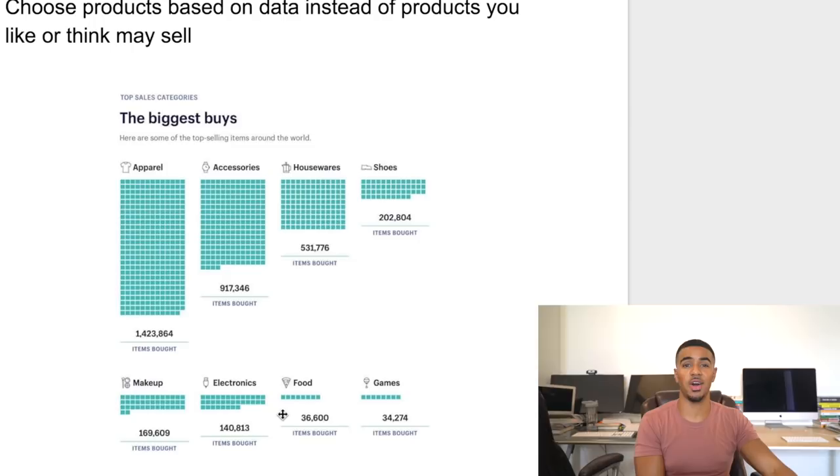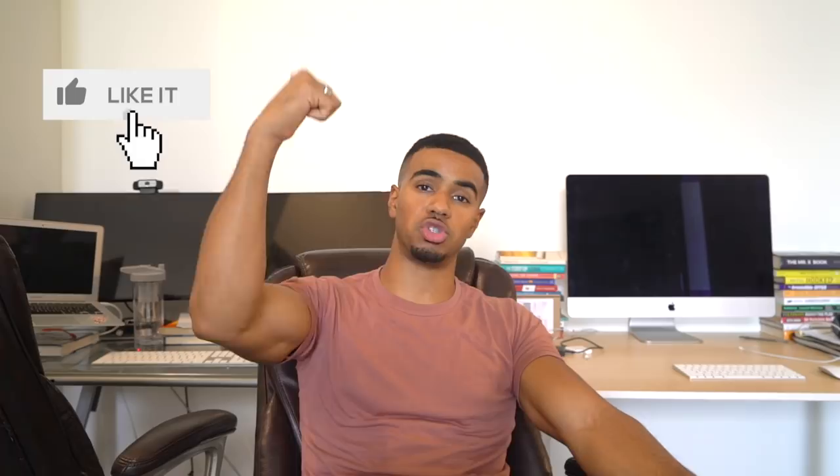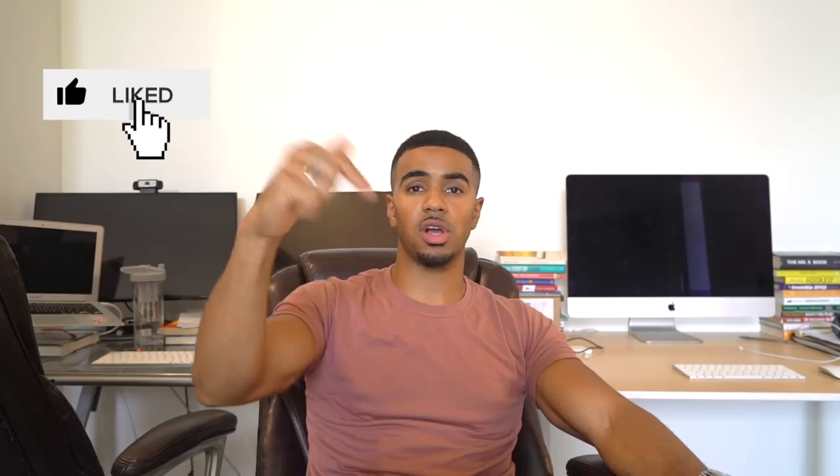That's pretty much it for this video. I hope you guys learned something. If you did, I'd appreciate it if you drop a like. If you have questions about anything I went over, drop them in the comments below and I'll get back to you. Make sure you turn on post notifications so you get reminded every time I drop a new video. If you haven't already, smash that subscribe button. And if you guys want to see the free case study me and my business partner put together, check out the link in the description — it's absolutely free and shows you how to use the Profitable Product Index.